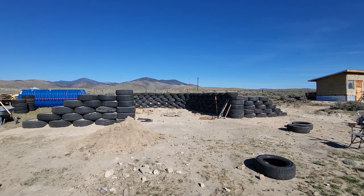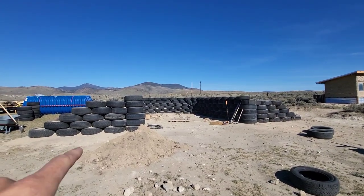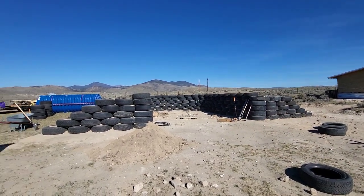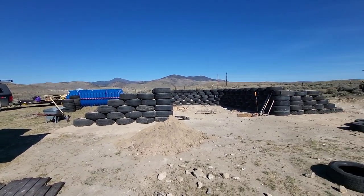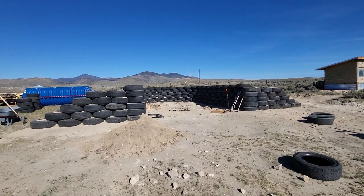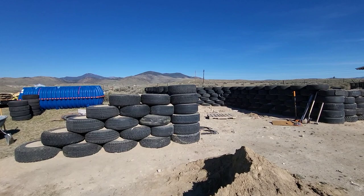Both the east and west wing walls are pounded up to the fifth course. I'm going to leave them kind of slanted like that for now until I figure out how I want to finish them — I'm not sure if I want to bring them straight up, wrap them around, or what. So they're going to sit like this for a while.